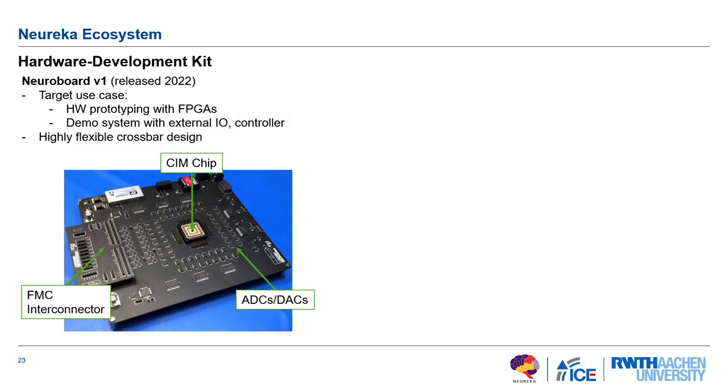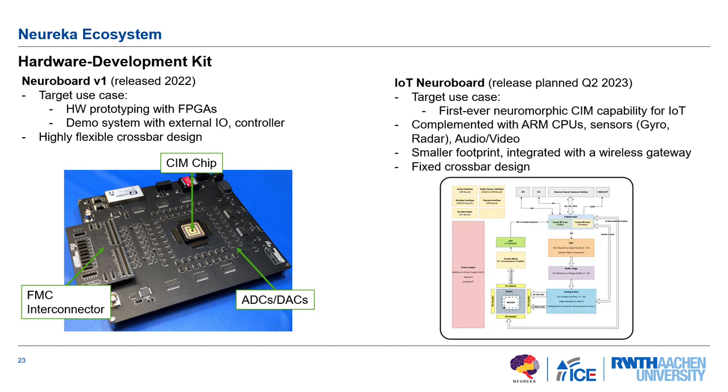For the hardware development kit, I brought our board today. This is our first computing-in-memory board: the SIM chip is in the middle with an FMC connector to an FPGA — a flexible crossbar design for lab experiments and hardware prototyping. We're also building an IoT neuro-board in a much smaller form factor, including a SIM chip, an ARM controller, and sensors for video, audio, a gyroscope, and more — with a smaller footprint integrated with a wireless gateway for use in this community.